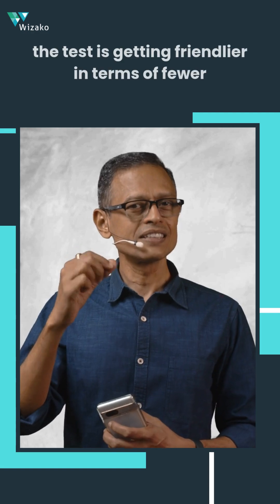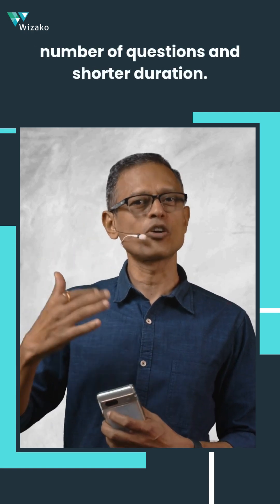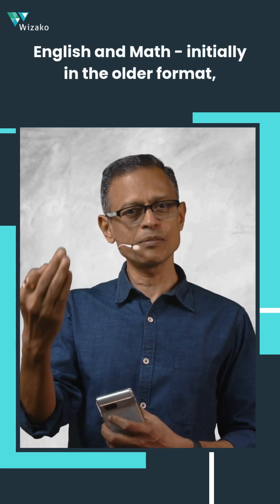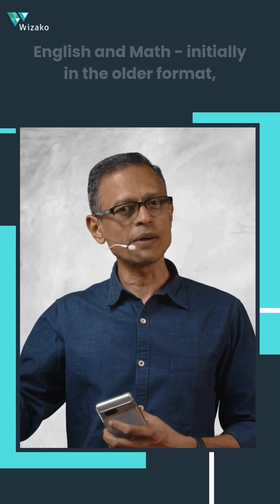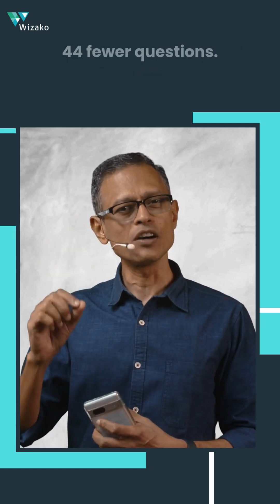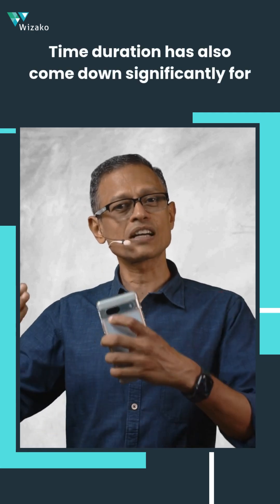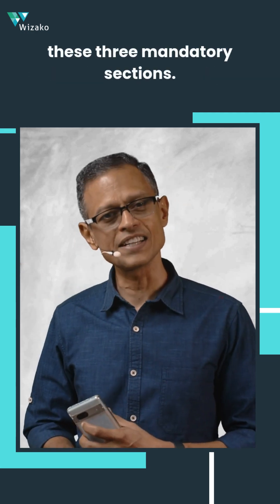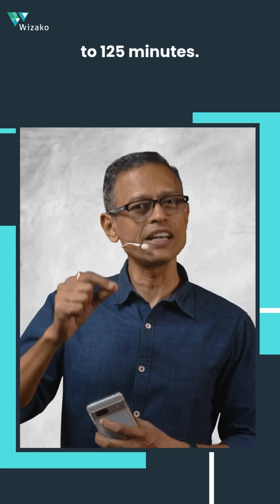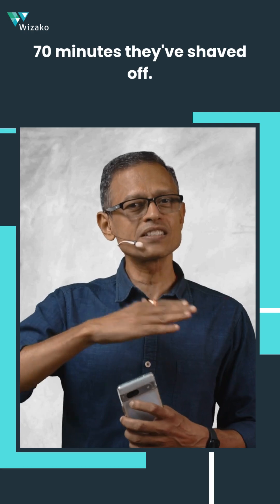The second change is that the test is getting friendlier in terms of fewer questions and shorter duration. For the three mandatory sections — Reading, English, and Math — the question count drops from 175 to 131, that's 44 fewer questions. The time duration also comes down significantly, from 195 minutes to 125 minutes, just two hours and five minutes — 70 minutes shaved off.